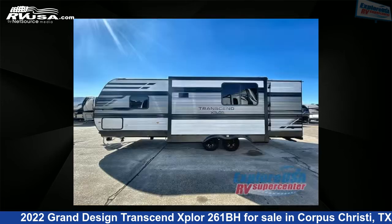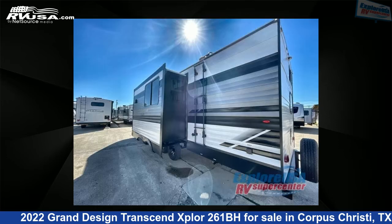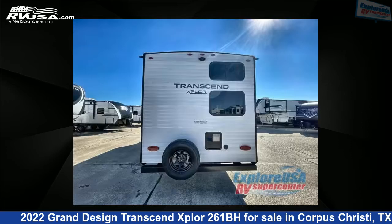The floor plan layout of this travel trailer features a bunkhouse and front bedroom. For more information and pricing on this unit, and to see all units available for sale by Explore USA Corpus Christi, visit rvusa.com.